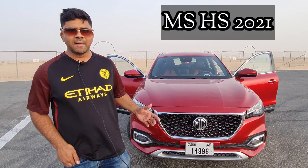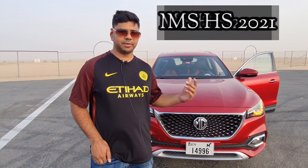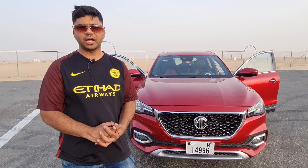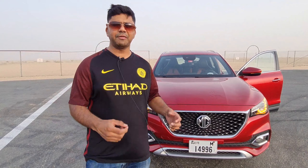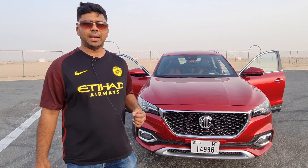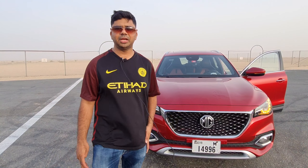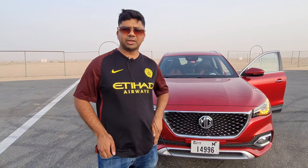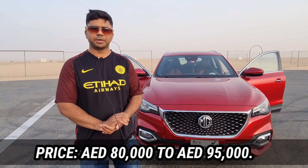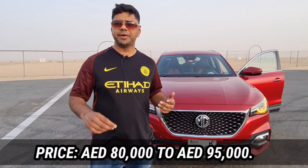The MG HS is an elegant compact crossover from Morris Garages and it is competing with the likes of Toyota RAV4, Honda CR-V and Mazda CX-5. It has lots of features, very elegant interiors, and moreover it's an excellent value for money. Its price starts from 80,000 dirhams and goes up to the top-end trim Trophy at 95,000 dirhams. As per the features and looks, everything it has to offer gives all its rivals a run for their money.